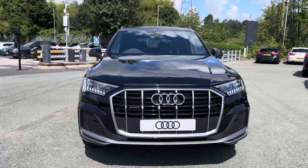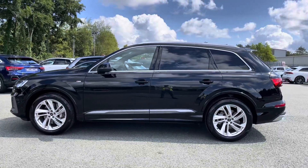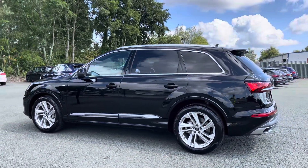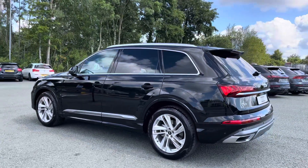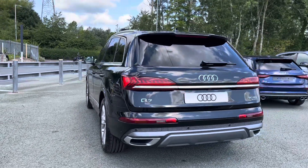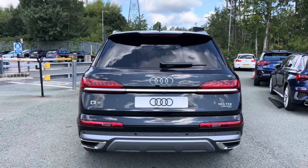This Q7 comes finished in an optional metallic Mythos black paint finish. The price of this Q7 also includes an optional Autoglym Lifeshine treatment to help protect the paintwork of the car. The powerful 50TDI engine allows this SUV to go from 0-62 in just 6.1 seconds — really impressive performance.